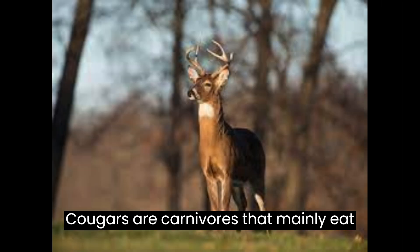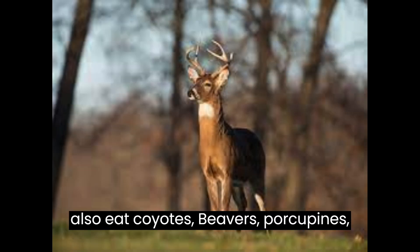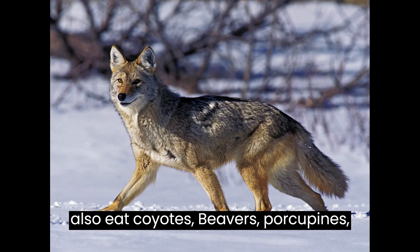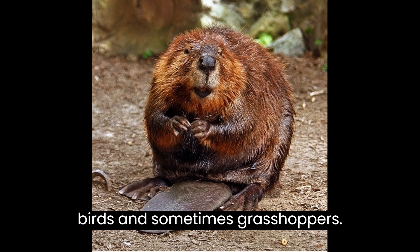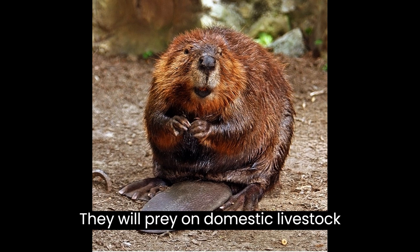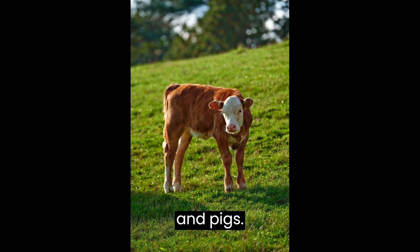Cougars are carnivores that mainly eat large mammals, especially deer. They will also eat coyotes, beavers, porcupines, mice, marmots, raccoons, hares, birds, and sometimes grasshoppers. They will also prey on domestic livestock such as poultry, sheep, calves, goats, and pigs.